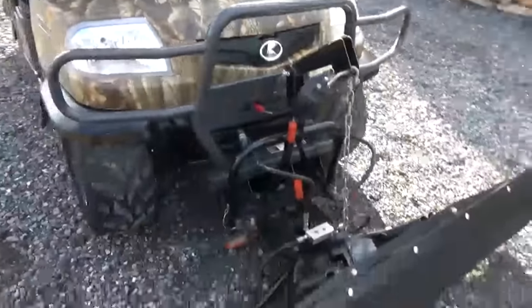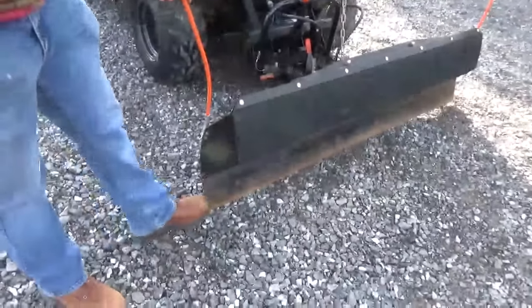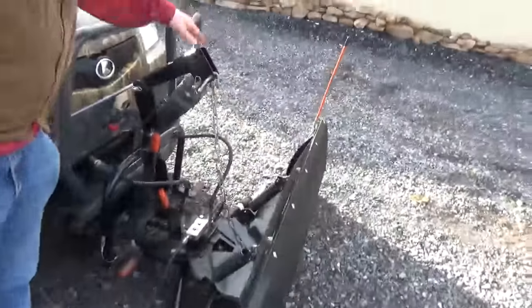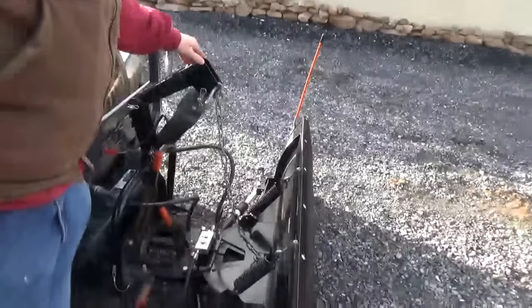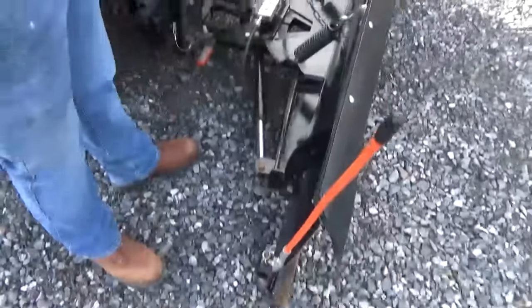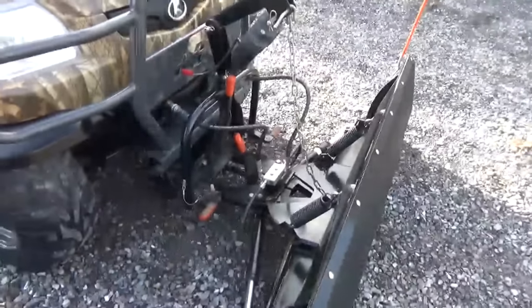Up front it comes with a Curtis snow plow. There is one dent on the blade face, but the cutting edge is very good with skid shoes. You have power up and down on your lift and then power angle, which we spoke about in the back. This is a quick D-change snow blade — you can take it off in about two to three minutes.